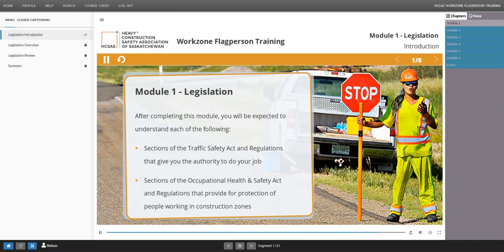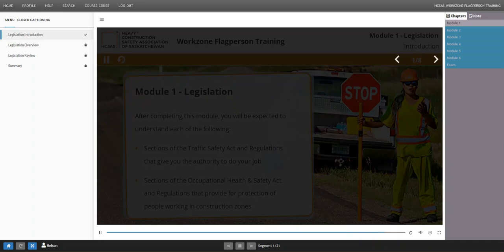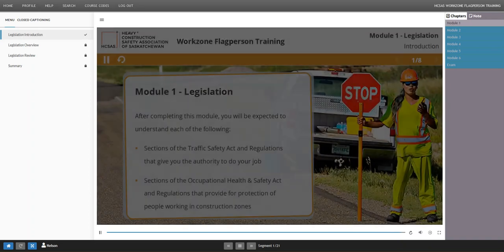To move from one page to the next, use the arrows on the top right of your screen. Click the right arrow to move to the next screen, and the left arrow if you want to go back to the previous screen.